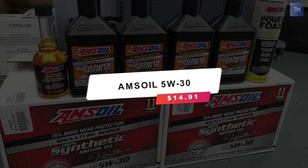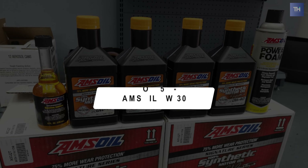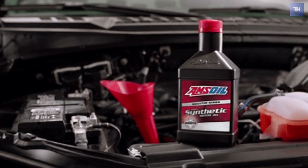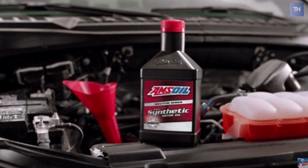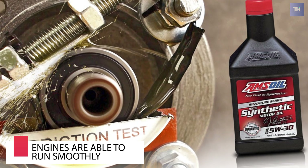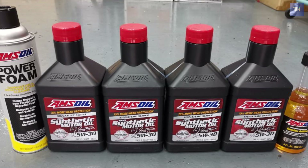At number one we have the Amsoil 5W-30. Amsoil Signature 5W-30 is a synthetic motor oil that works to enhance the efficiency of your vehicle's engine. It is manufactured to enable old and rusty engines to operate smoothly. So what characteristics make it a good oil for your car?